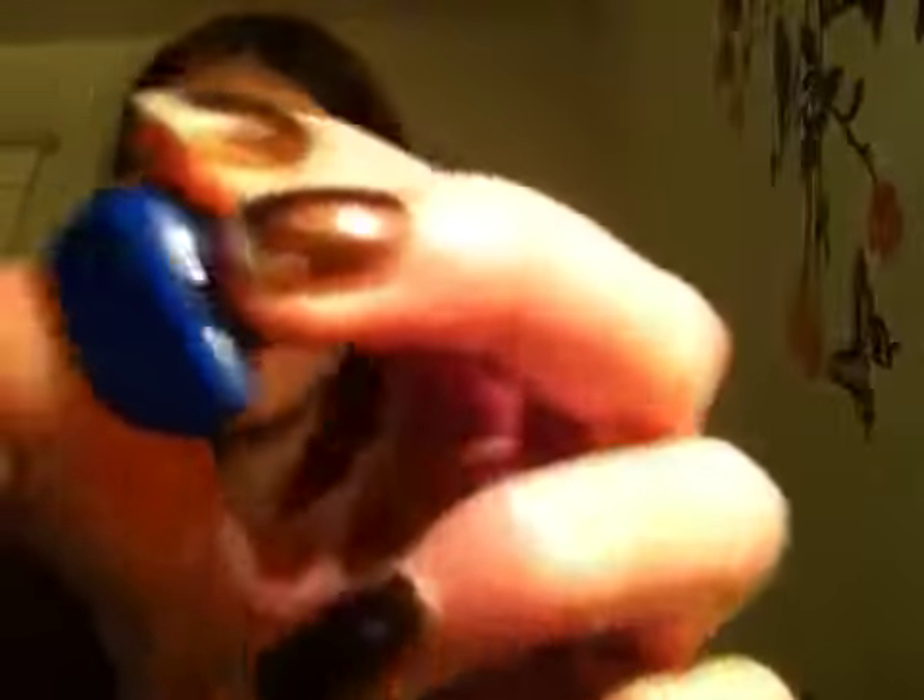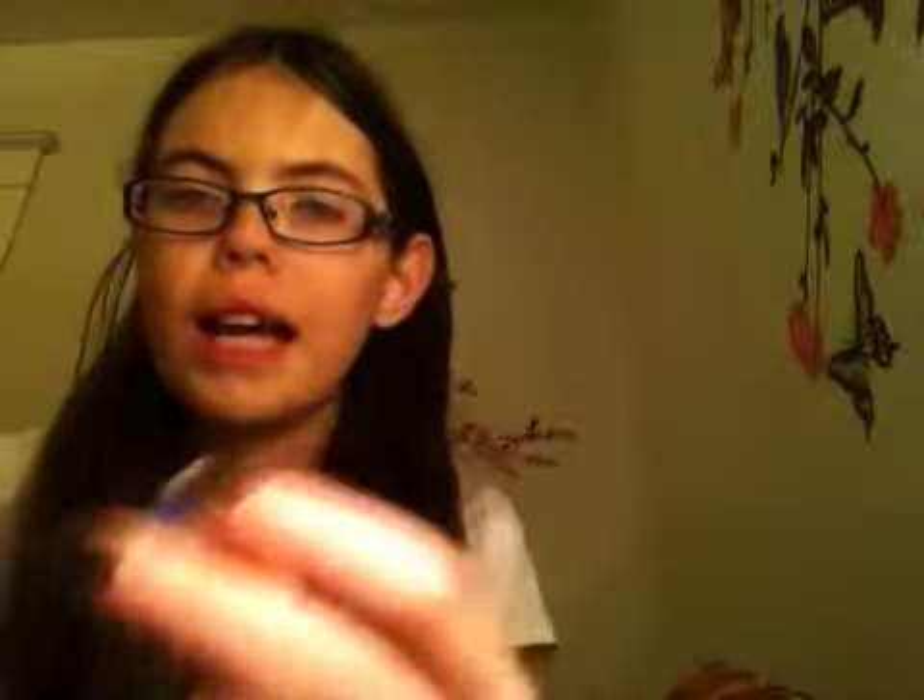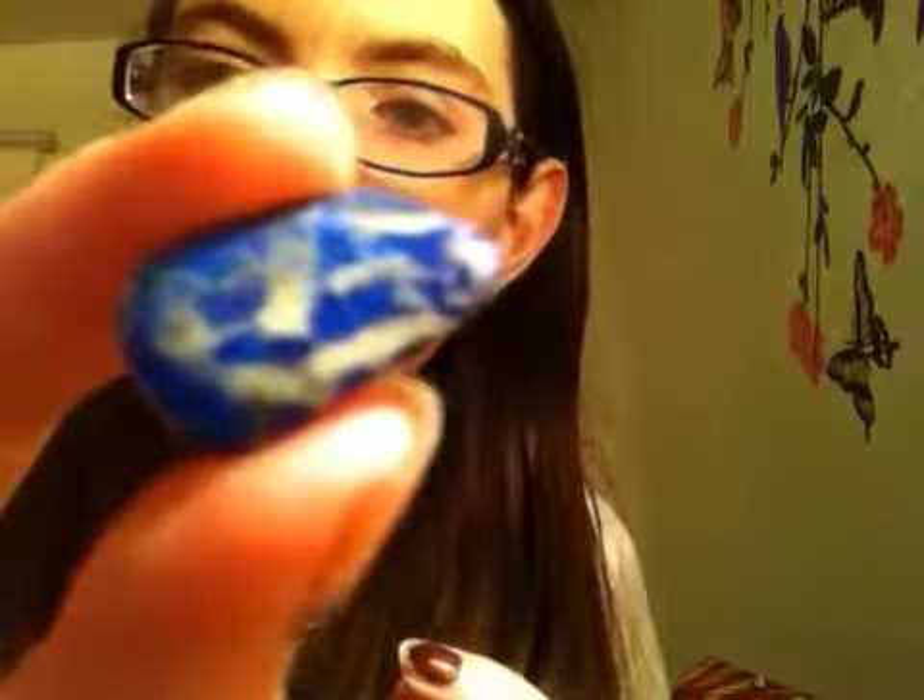I also have lapis lazuli, which I just got for Christmas. I very much like this stone — not just because it's the stone the vampires from Vampire Diaries use in their rings, but also because it's really pretty. A lot of people describe it as looking at the night sky, and looking at this side, it almost does remind you of the night sky.